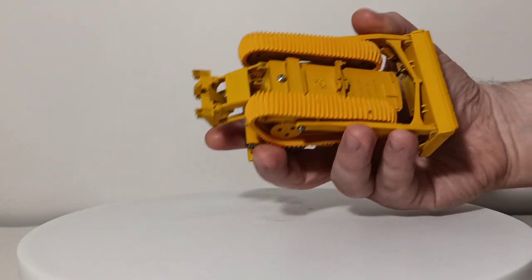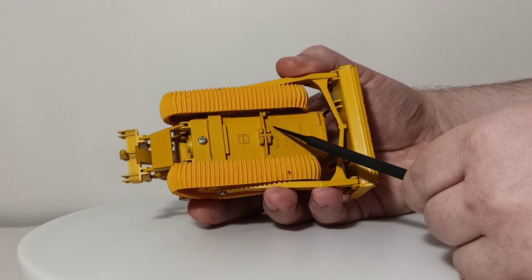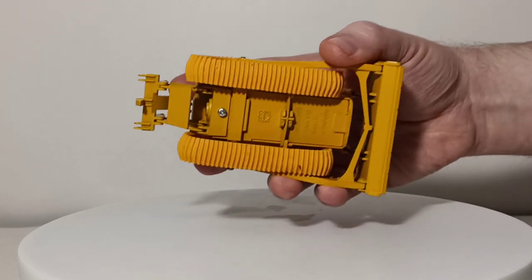If you want to see the underneath of the tractor: Conrad logo here, your model number 2851, scale 1 to 50, made in West Germany, held together by a single screw.